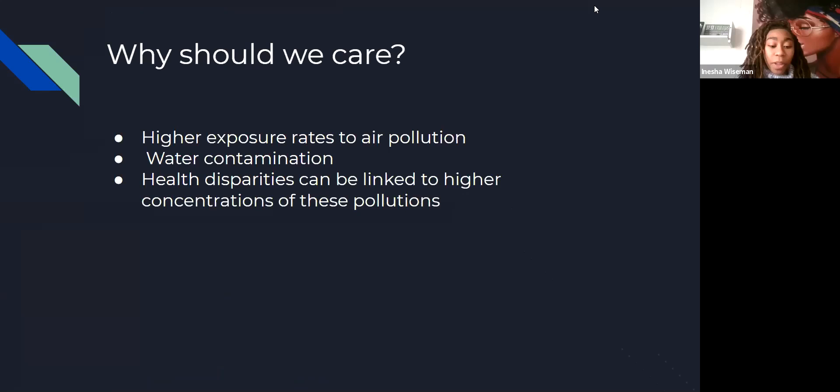Why should we care? There has been a high significance of environmental harm affecting many communities of color. These low-income Black and Latinx communities face higher exposure to air pollution than their white and non-Hispanic counterparts. These pollutants have been linked to increased risk of asthma, cardiovascular issues, lung diseases, and even cancer. The sources of these pollutants are in landfills, hazardous waste sites, and other industrial facilities, which are primarily located in low-income and communities of color. More than half the people living within a 1.86-mile radius of a toxic waste facility in the U.S. are communities of color.